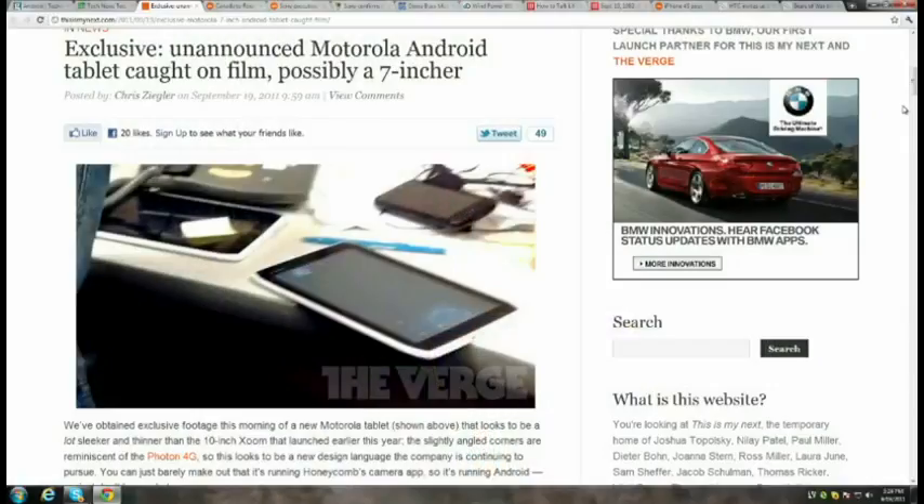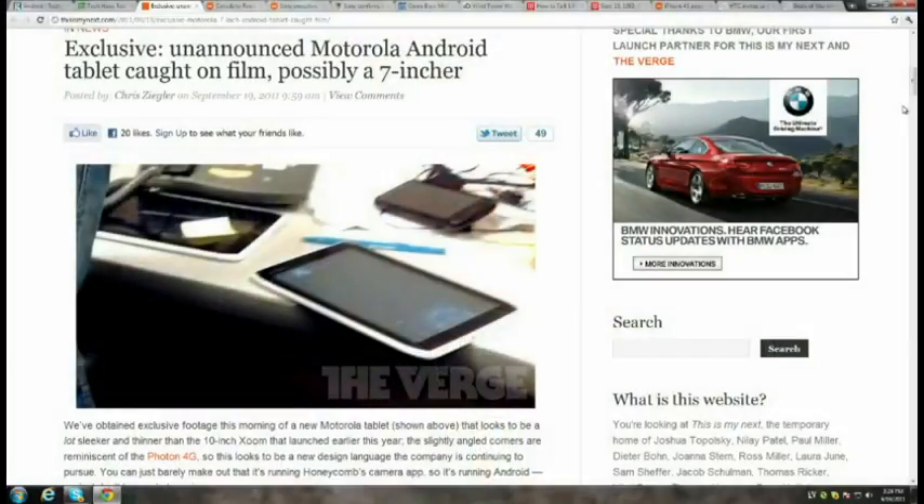This is My Next obtained images of a brand-new Motorola Android tablet. It appears to be a 7-inch Honeycomb-powered tablet. The device looks slimmer than the 10-inch Motorola Xoom and has design cues from the Photon 4G with angled corners. Also visible in the background of the picture could be a Droid HD.